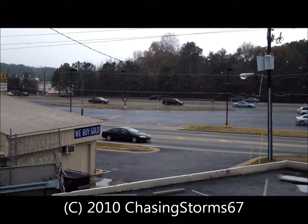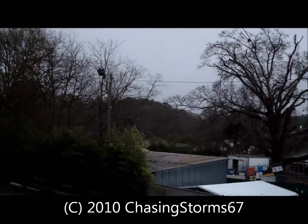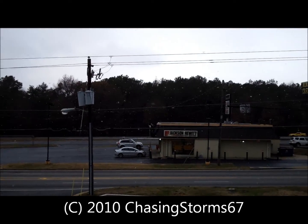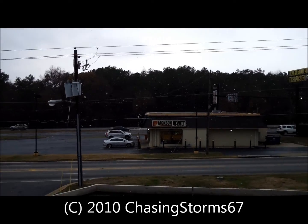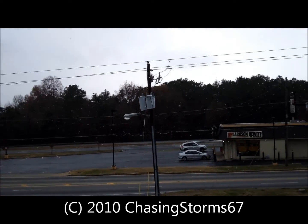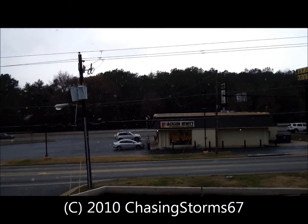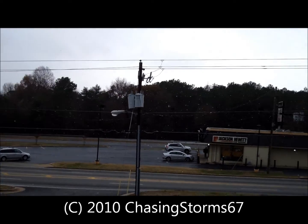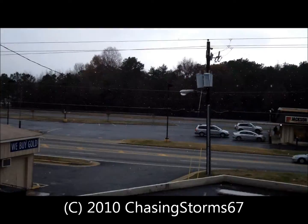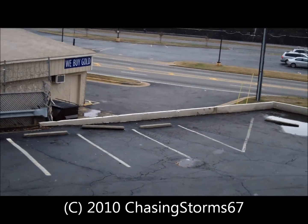This is the first precipitation of the 2010-11 season — first precipitation. Last time it snowed here was February 12, 2010, so it's been about eight or nine months since it's snowed here.